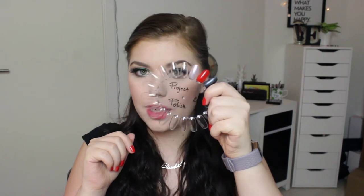Hi guys, welcome back to my channel. Today we're going to do a quick update for my project polish. I have actually made really good progress this month — better than I ever thought — so I'm going to add in one more polish and a glitter. These are my polishes right now that I'm working on.